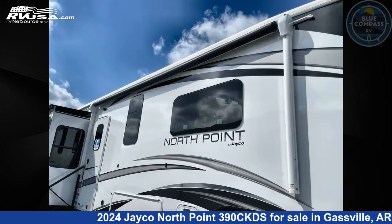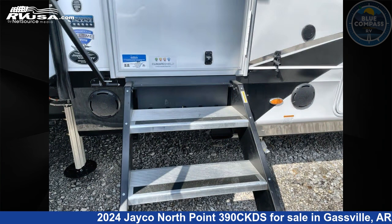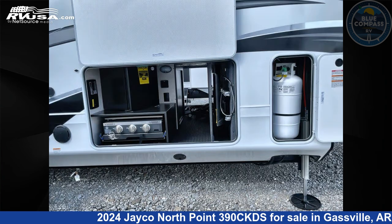This new Jayco is 44 feet 0 inches in length and features sleep 7, slide-out, and 75 gallons fresh water capacity. The floor plan layout of this fifth wheel features front bedroom, loft, rear bath, two entry and exit doors, and two full baths.